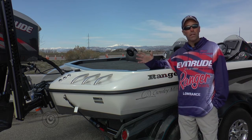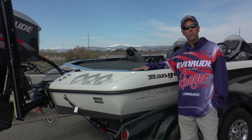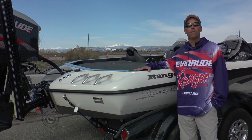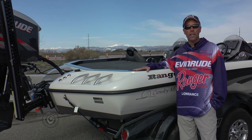On top of a big strong beefy transom, there's no wood anywhere in this boat and there's no air spaces. All the hollow parts of the top cap and the hull of this boat are all filled with expansive structural foam that makes the boat feel like one solid piece on the water.